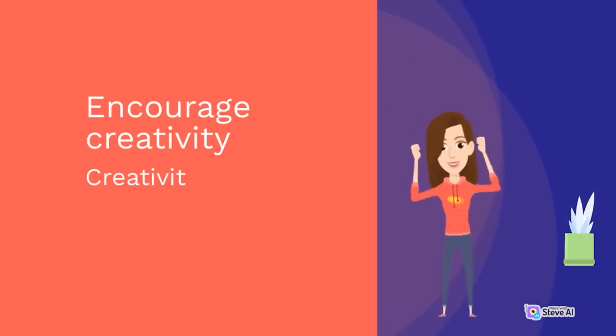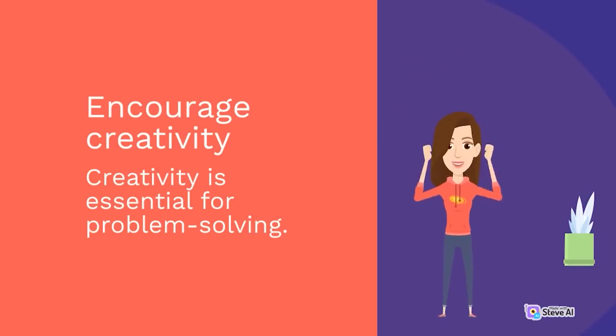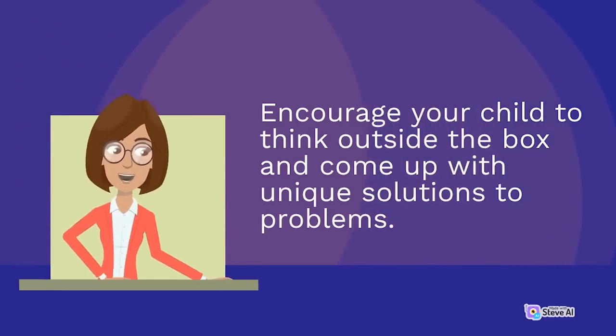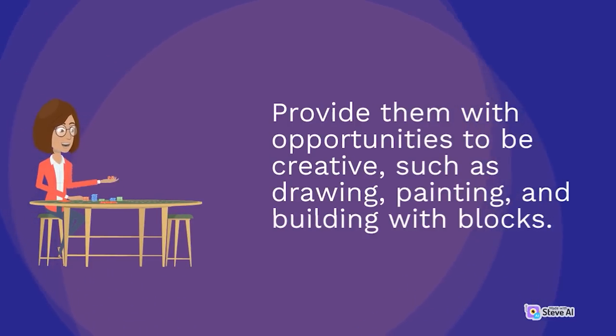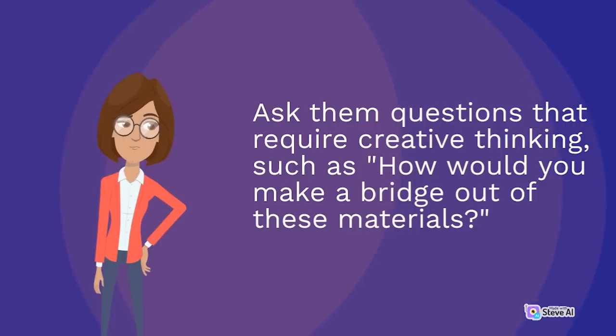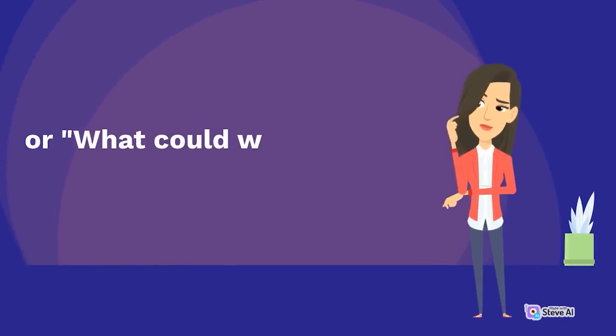Encourage creativity. Creativity is essential for problem-solving. Encourage your child to think outside the box and come up with unique solutions to problems. Provide them with opportunities to be creative, such as drawing, painting, and building with blocks. Ask them questions that require creative thinking, such as 'How would you make a bridge out of these materials?' or 'What could we do to make this toy work better?'